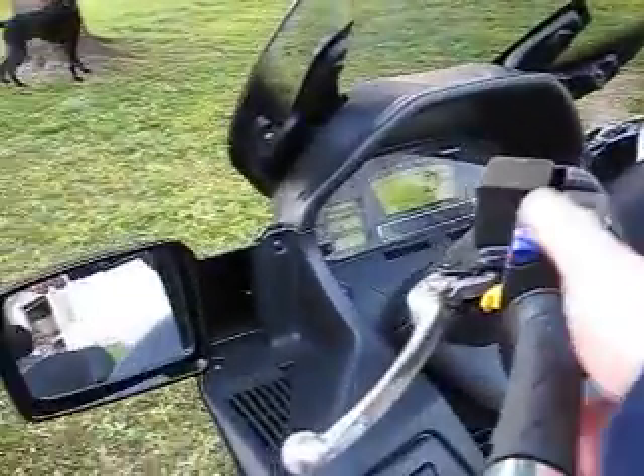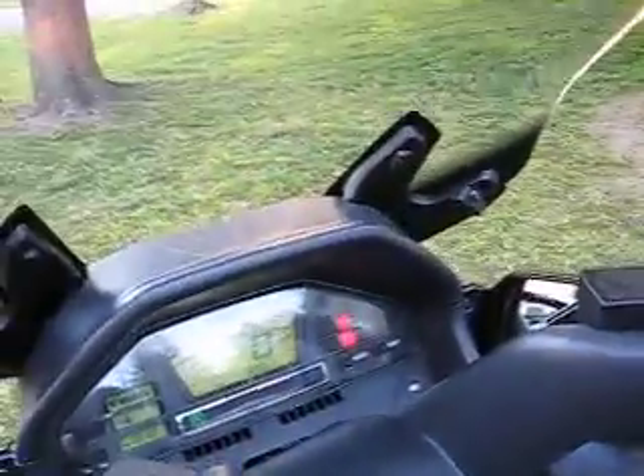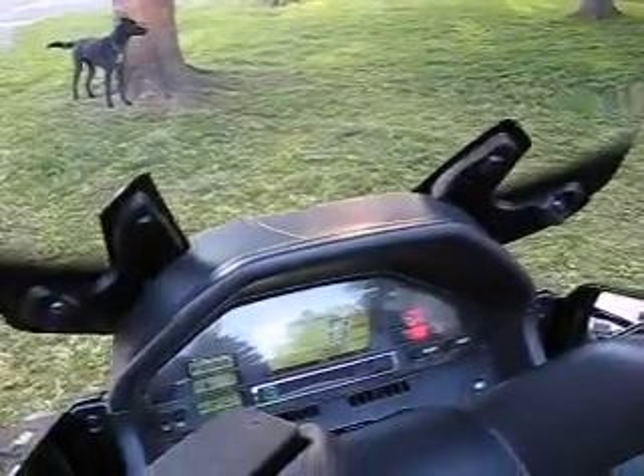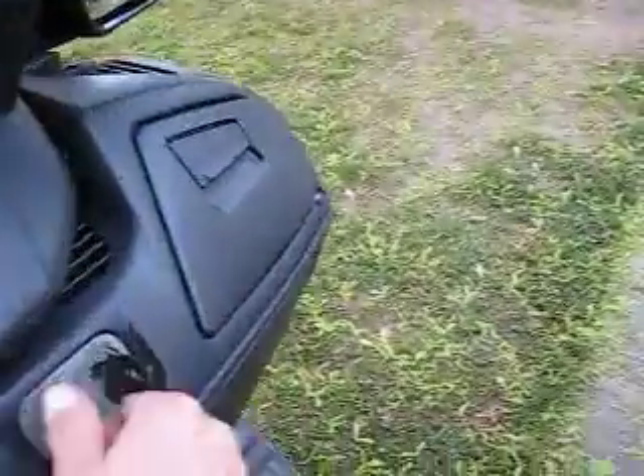It's got the fold-in mirrors to keep from banging it up. It's got the electric windshield. It's an automatic and a manual put in one. Here's the best feature I like of all.